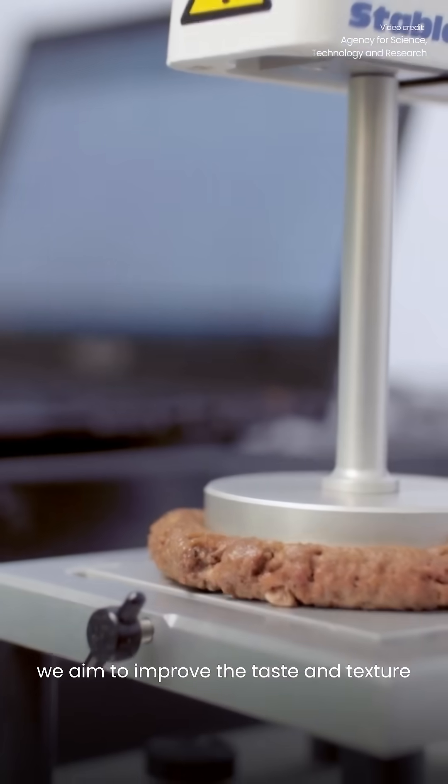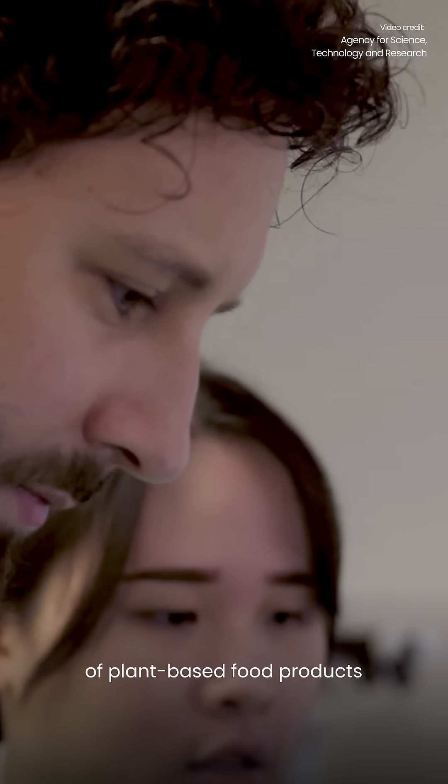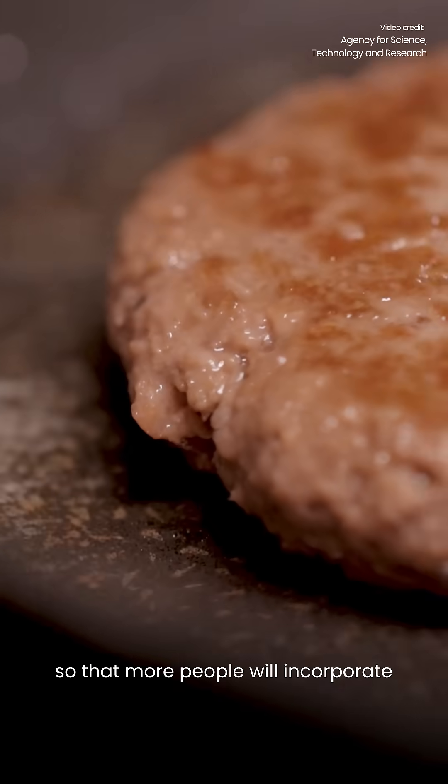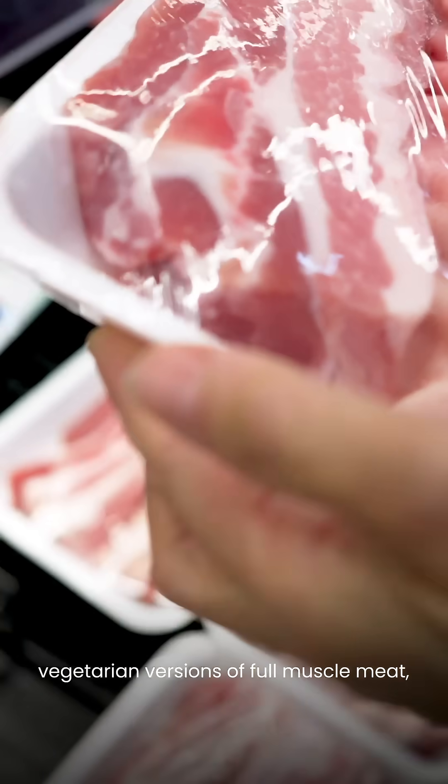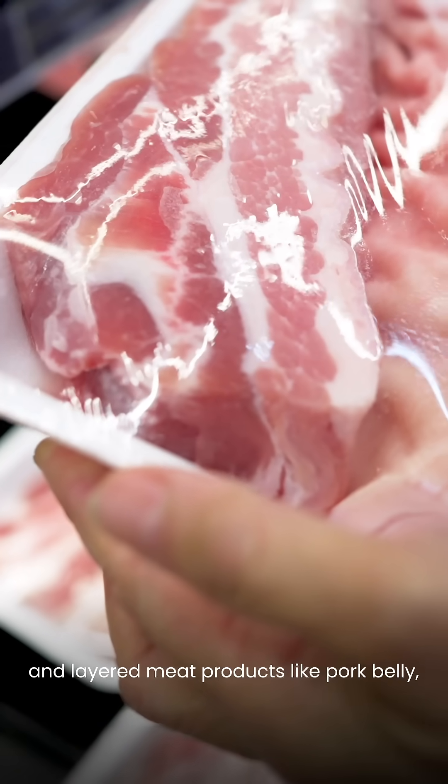At A-Star, we aim to improve the taste and texture of plant-based food products so that more people will incorporate plant-based foods in their diets. Examples include vegetarian versions of whole muscle meat like chicken breast, and layered meat products like pork belly.